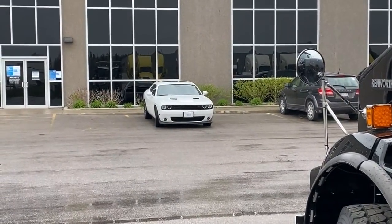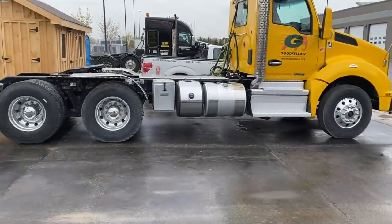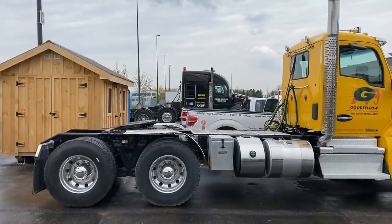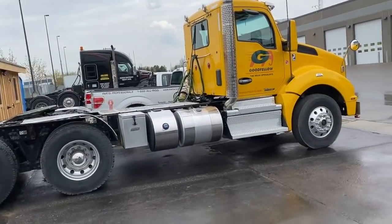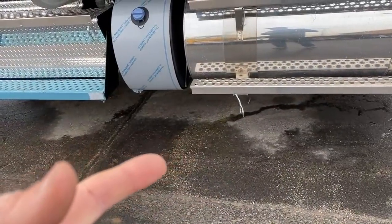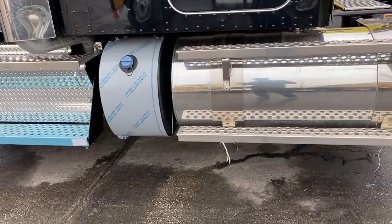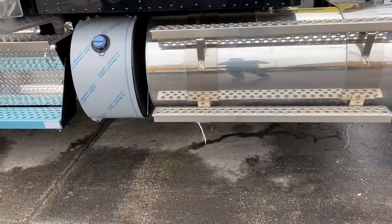I'm back at the Kenworth. That's my car over there, and that's my truck over there. Just look at this - it's a tri-drive. That's why I wanted to do a video, guys, because you don't see this often.